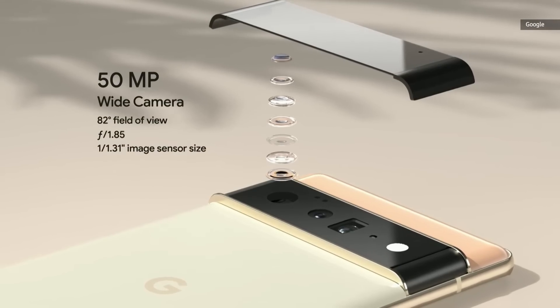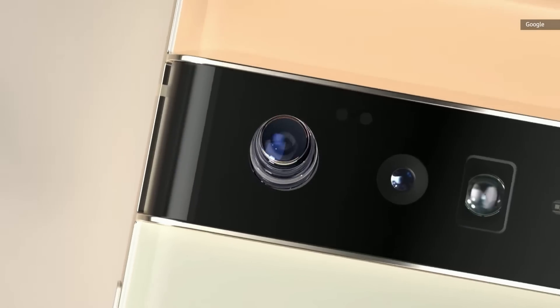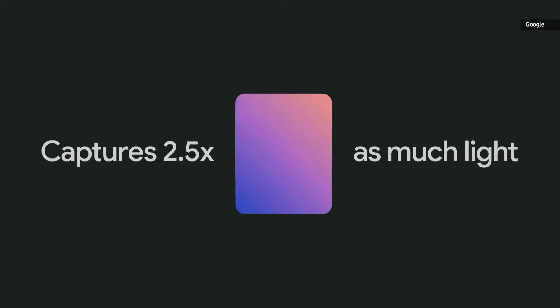Both Pixel 6 and 6 Pro have a massive new 1 over 1.3 inch 50 megapixel sensor. We combine adjacent pixels on the sensor to get extra large 2.4 micron pixels. With Night Sight, the Pixel camera has always been able to do a lot with very little light.